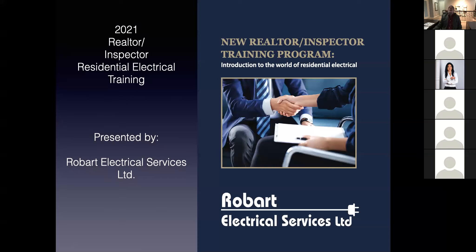Just to give you a little bit of information about Robart Electric and why we're doing this: I started doing this presentation probably about 12 years ago. I would come out to the broker's offices and sit in front of you and do these presentations. What this is, is seminars to help you understand residential electrical.